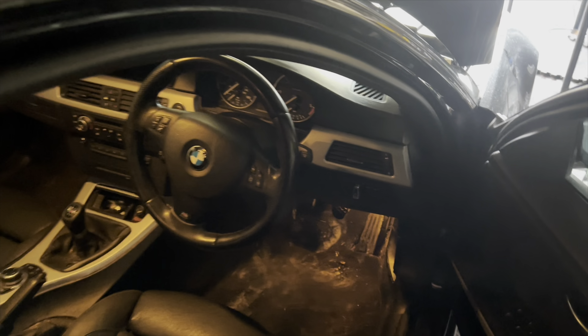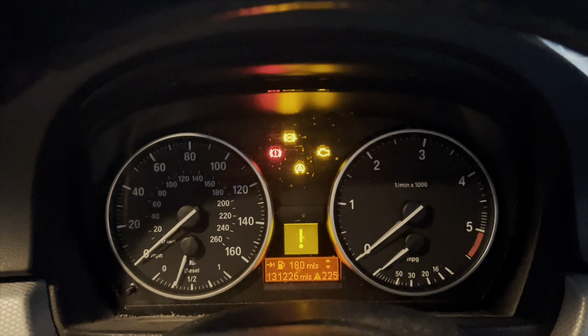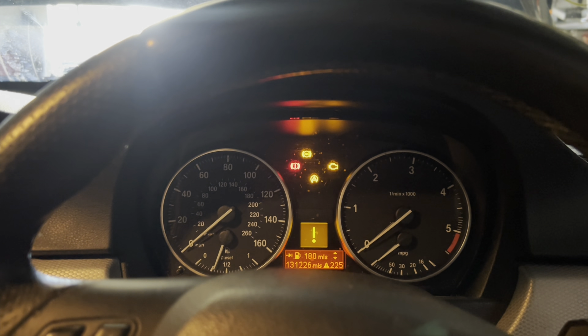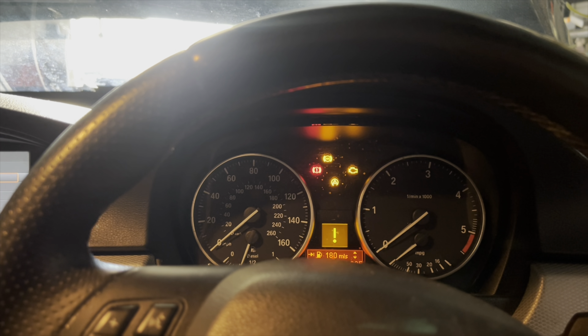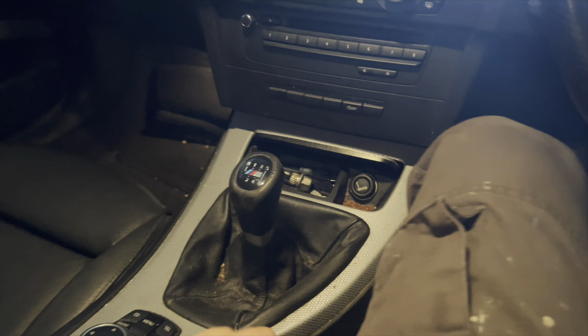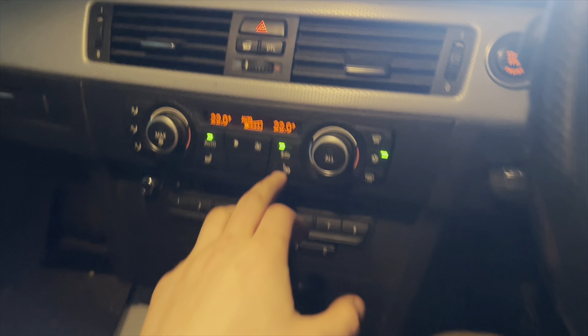Inside we've got a nicer spec than some — I have iDrive. There are BMW warning lights on the dash; nothing too serious, I believe it's the ABS sensor and possibly the engine light because I think the coolant is leaking. It came with a manual gearbox and the locker key as well, which was quite lucky.